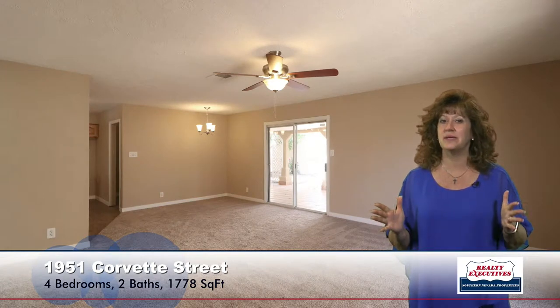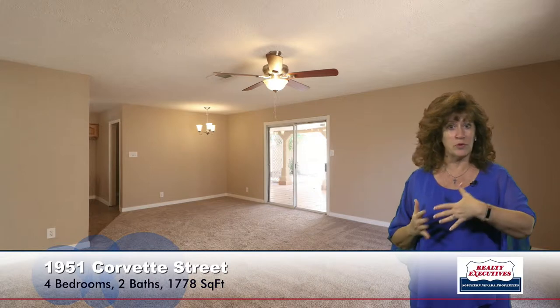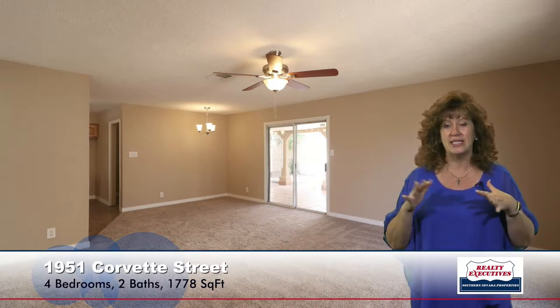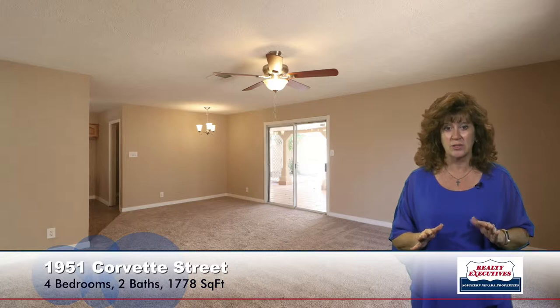As I step into the house, I'm standing in the formal living room. It is a living room and dining room combination. It has a ceiling fan. You can see that it's brand-new carpet, new two-tone paint, which is new flooring throughout the house. Really nice feel when you first come in.